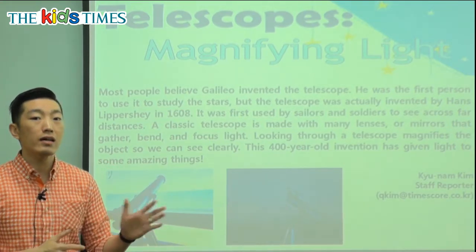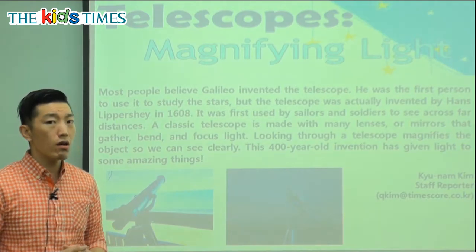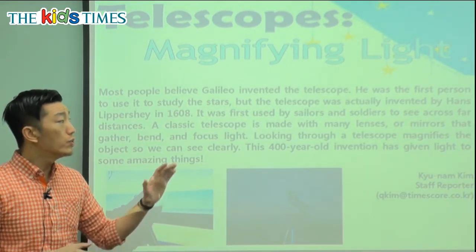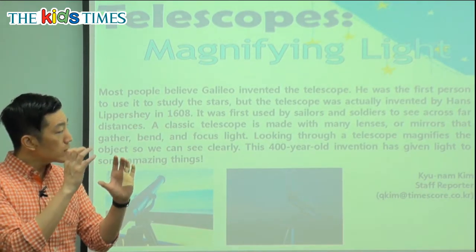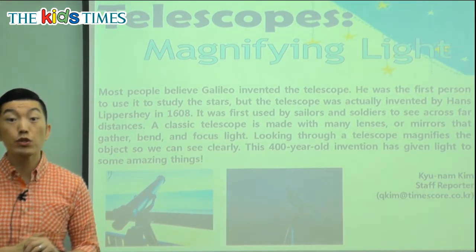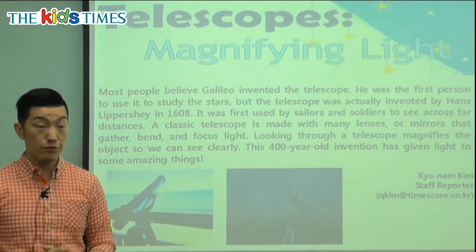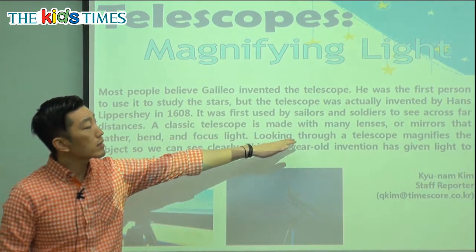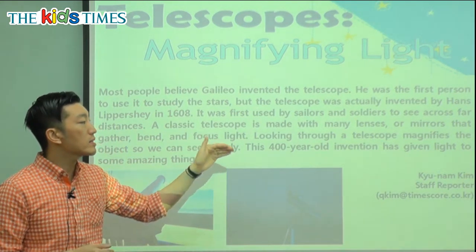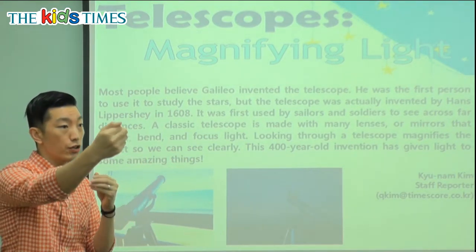Why would sailors use a telescope? Out in the ocean, you can't see very far. So something would have to help them see what's ahead so they would not get into any accidents. Same thing for soldiers — long ago when there were a lot of wars and battles, you need to see where the soldiers are on the enemy side. So these smaller telescopes helped them see far distances so they would stay clear from danger.